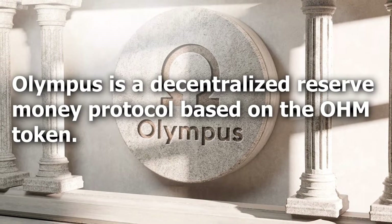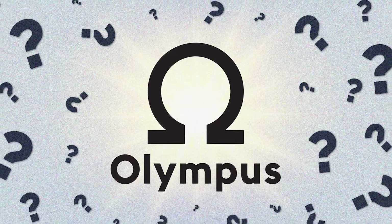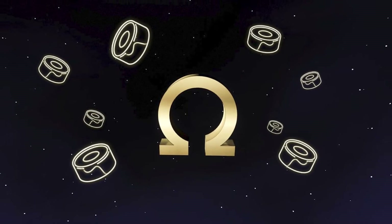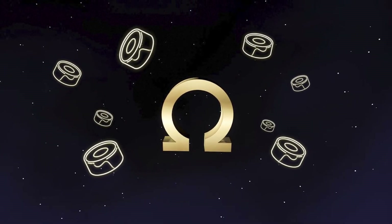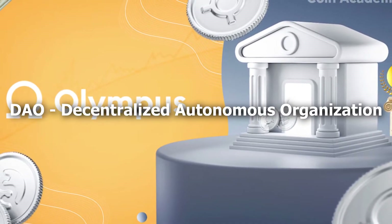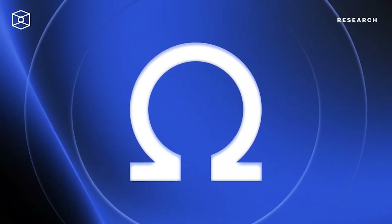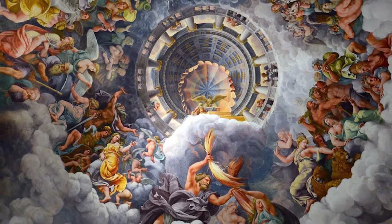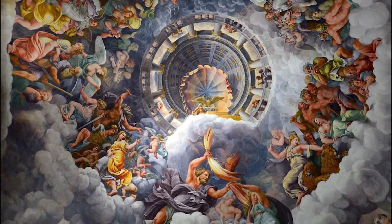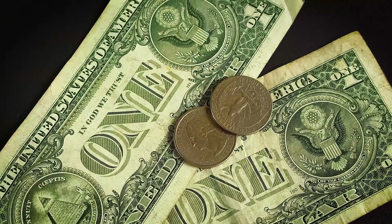Olympus is a decentralized reserve money protocol based on the OHM token, which is backed by the Olympus DAO, or the protocol controlled value (PCV). OHM is backed by a basket of crypto assets in the Olympus treasury, including DAI and FRAX. They use the acronym DAO, which stands for Decentralized Autonomous Organization, to indicate that OHM holders can vote on the platform's destiny. In essence, they hope to be a worldwide trade unit and a medium of currency exchange in the real world in the future.